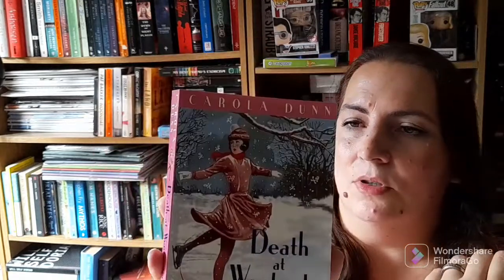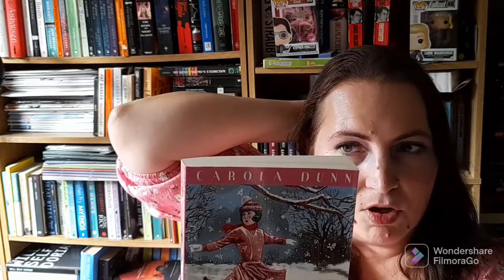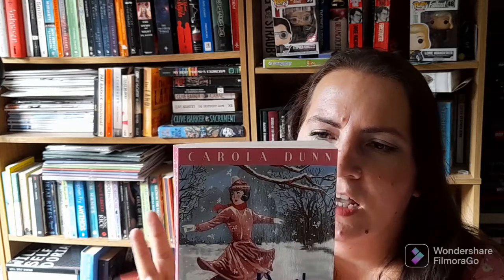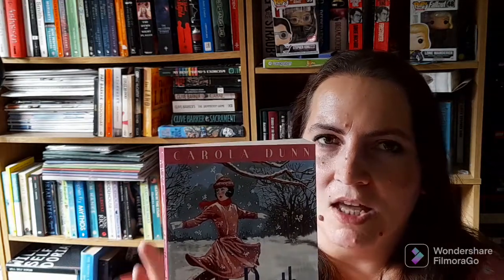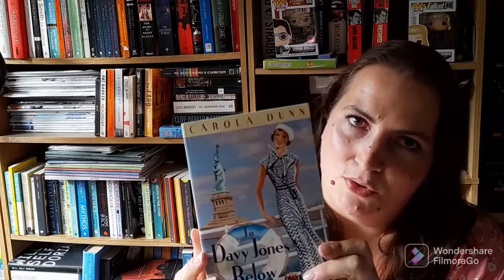Another long series I picked up is by Carola Dunn. These are the Daisy Dalrymple mysteries, set in the 1920s. I haven't gotten around to reading any of them yet but I'm looking forward to it. Daisy Dalrymple is a journalist who keeps getting embroiled in mysteries. I've got Death at Wentwater Court, Damsel in Distress, Requiem for a Mezzo, To Davy Jones Below, and The Case of the Murdered Muckraker.